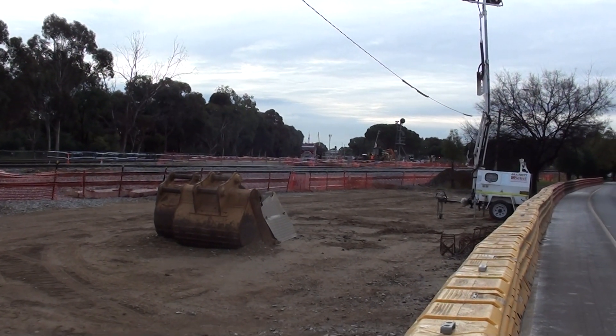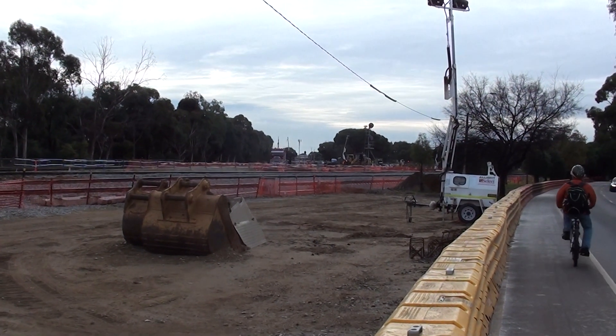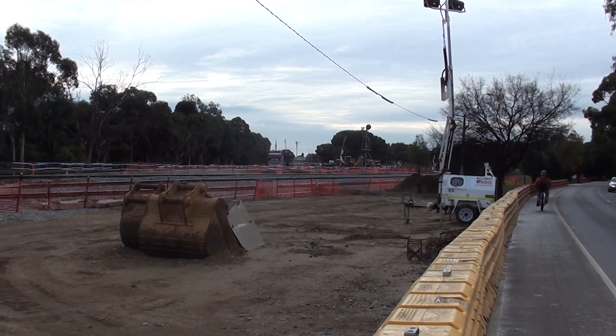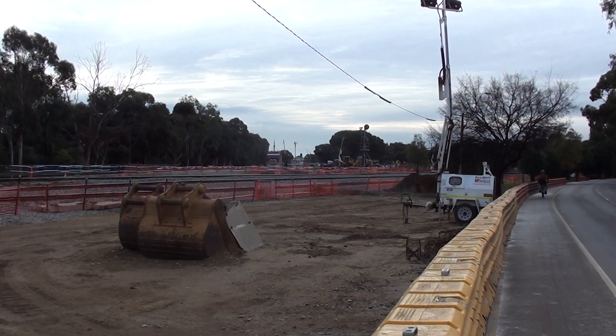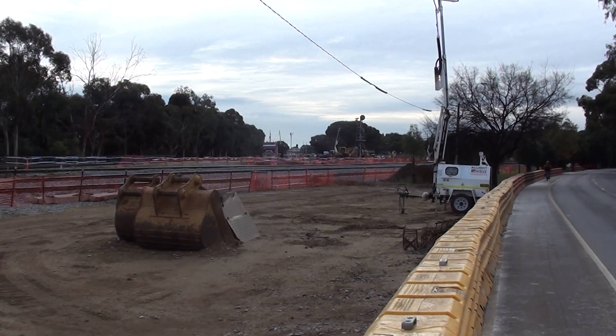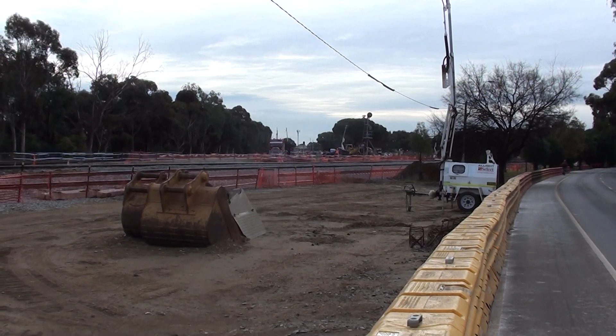Torrens Junction underpass — workmen drilling for the piles and other works necessary for the walls to be built into a cutting underneath the North Adelaide Parklands.